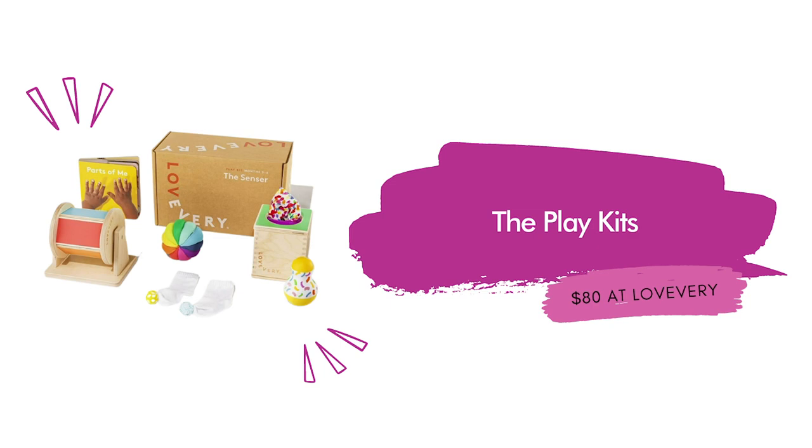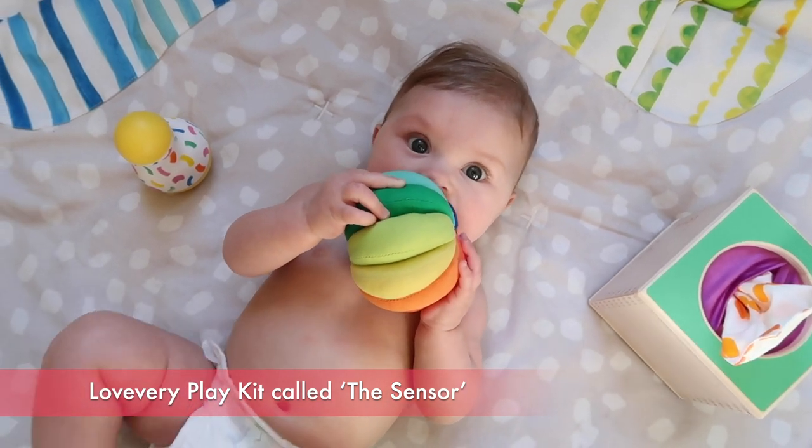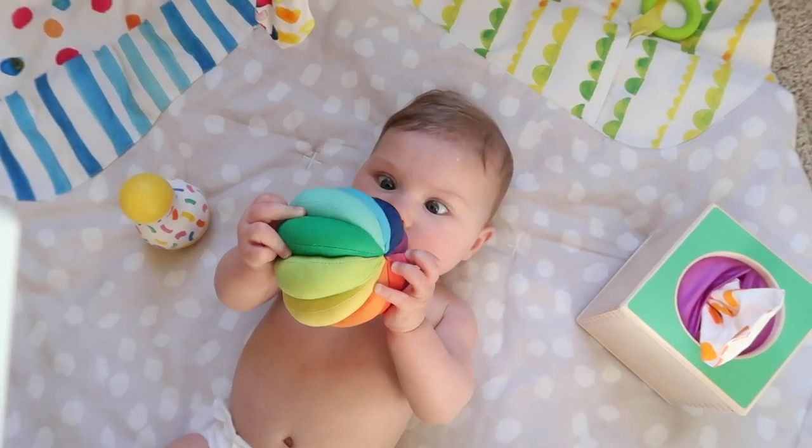The Play Kits, $80 also at Love Every. The Play Kits are a subscription-based product that are delivered every two months. Each delivery focuses on the different stage that your baby is at in those months. These are available from birth to three years old. Each kit comes with at least eight toys for the baby's specific stage and a play guide for the parents. The play kit that Bug is playing with is the kit called The Sensor, for ages five to six months.